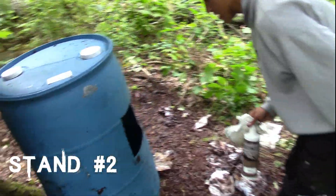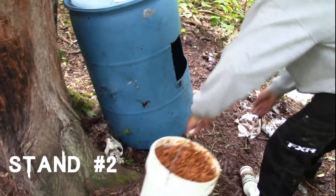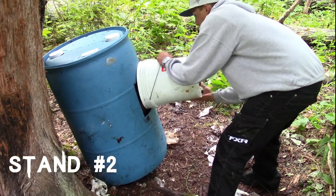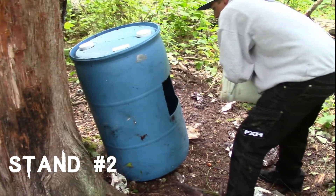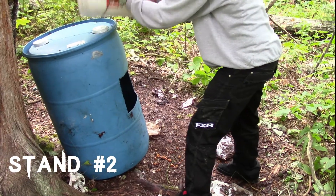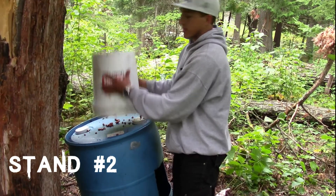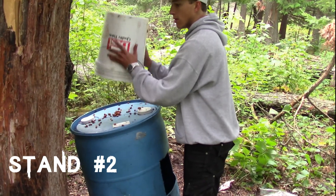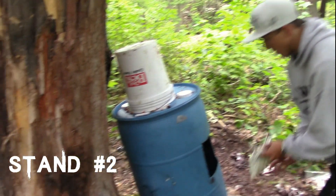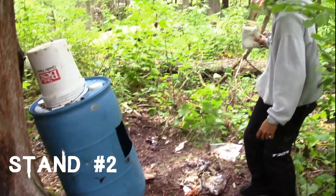Look at that! Cleaned it right out. I should bring more bait next time. This doesn't scare him at all — it actually would bring him in. It's like a dinner bell. There's some bacon powder all over the side here.